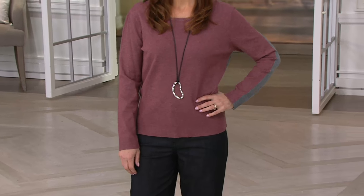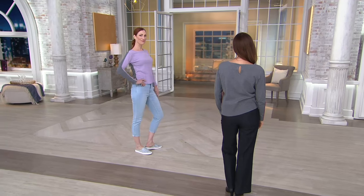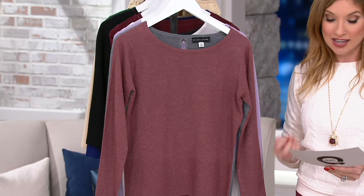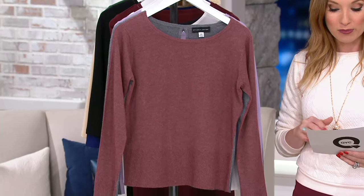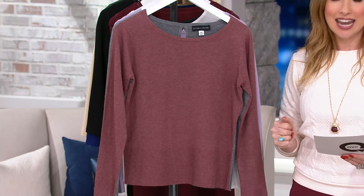It's one color on the front and one color on the back — very interesting and unexpected. For those of us who want to get on board with mixed media and color blocking, this is a really tasteful way to do it for the fall season ahead. It comes home instead of $49.75 — $23 less — with an easy payment of $8.82.